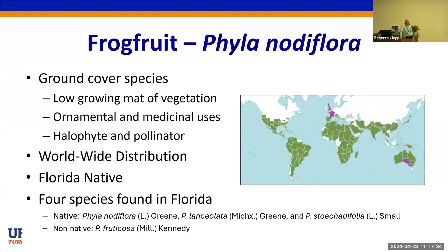We'll first cover frog fruit, Phyla nodiflora. Most people in this room know that frog fruit is a native species to Florida, but it is native to many regions of the world. It has a cosmopolitan distribution with lots of different uses. There are four Phyla species found in Florida — three are native and one is introduced.